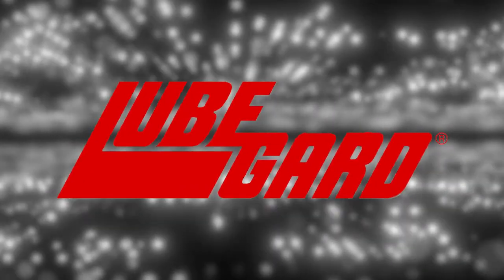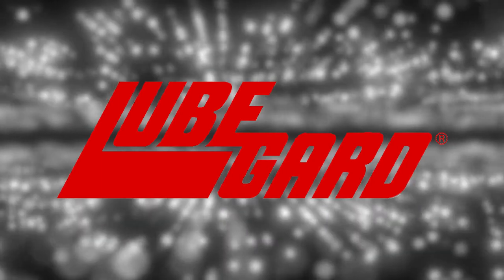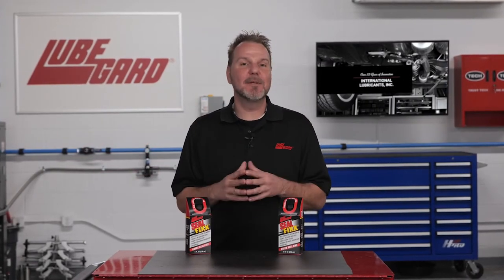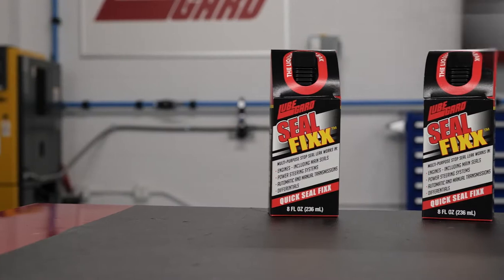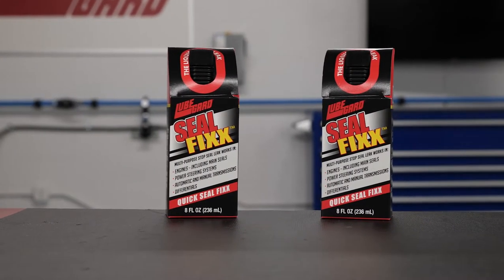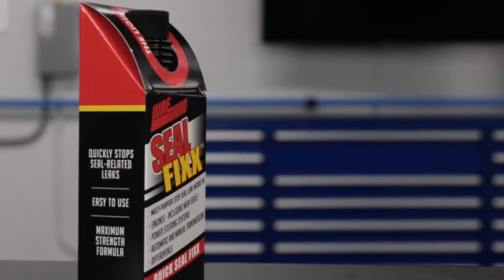LubeGuard is the leader in research, development, and manufacturing of highly specialized synthetic lubricants to various markets. LubeGuard SealFix Multi-System Stop Leak is an industrial strength and cost-effective stop leak that works fast. This unique formula will lubricate and revitalize worn or dried out seals safely without causing harm to internal components.